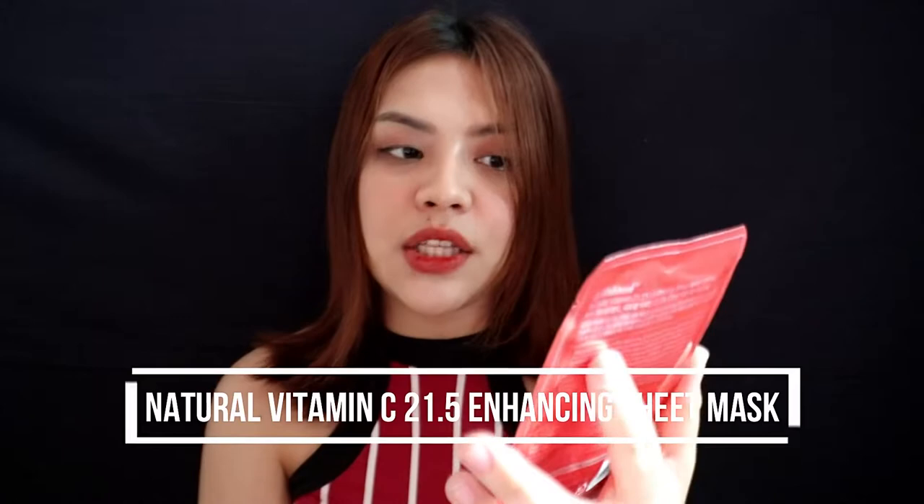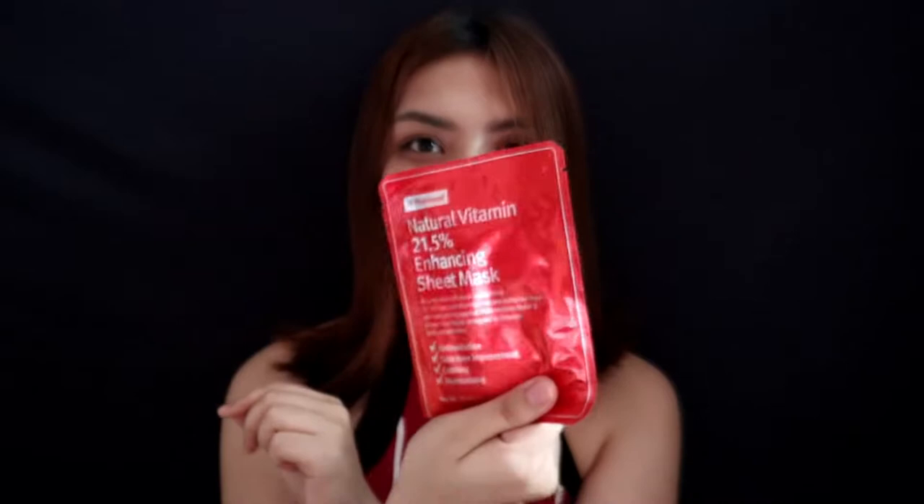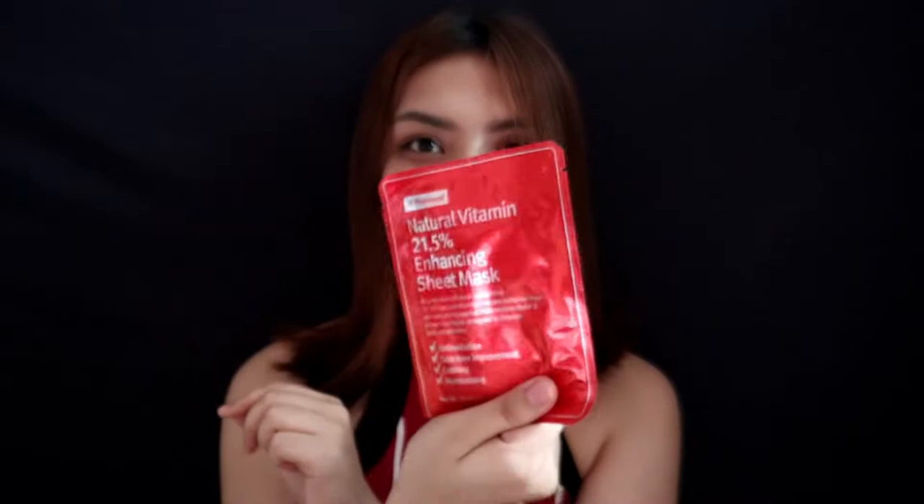Let's start with their sheet mask — the Natural Vitamin C 21.5 Enhancing Sheet Mask by Wishtrend. It claims to be an anti-oxidant mask with 21.5 Natural Vitamin Complex extracted from natural water and green tea water, designed to improve skin tone for anti-oxidation, skin tone improvement, calming, and moisturizing. For the packaging, it's really nice — it's a combination of silver and red, which is my favorite color. The recommended usage is once or twice a week, but personally I only use sheet masks once every two weeks. When you open it, you can see the paper that covers your face. It's kind of rough in texture.